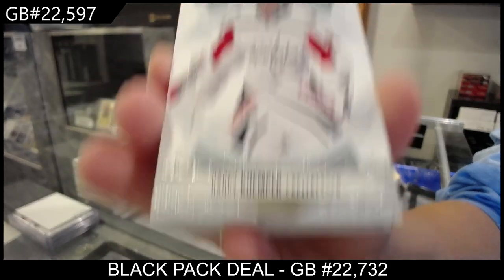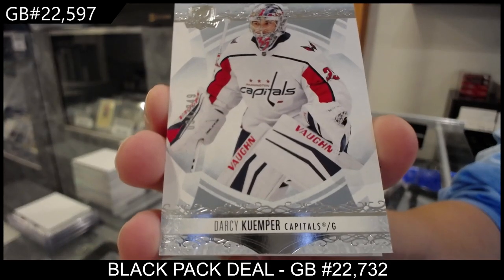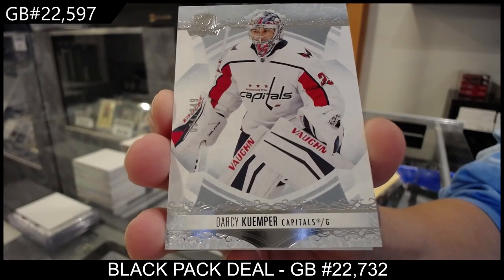Ladies and gentlemen, we have a base card numbered 94 of 249 — obviously for the number 94 spot — of Darcy Kemper.